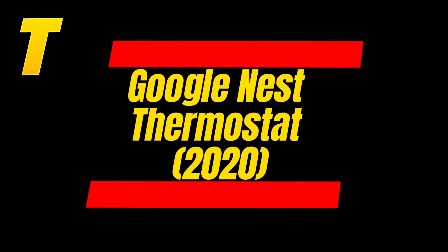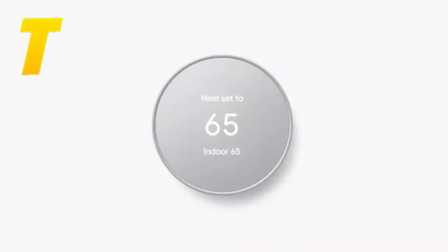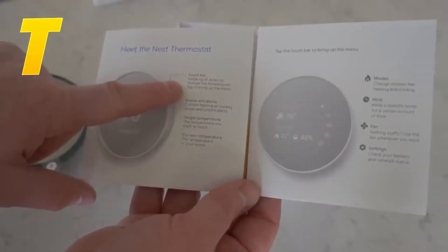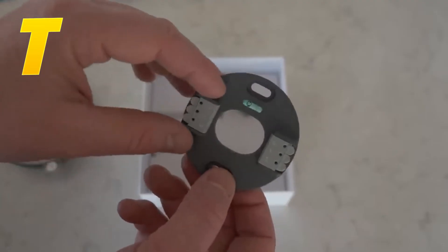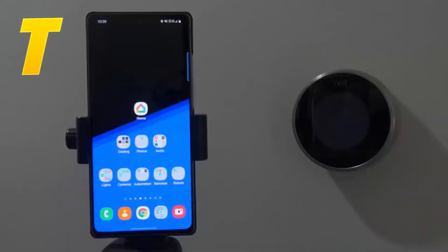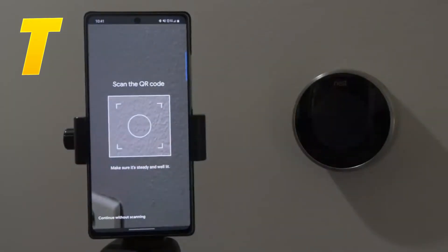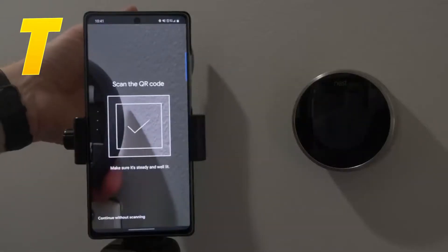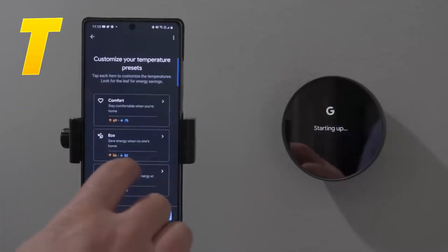The Google Nest Thermostat 2020 comes in at number 7. This model is a more affordable option that doesn't skimp on features. It offers remote control via the Google Home app, which allows you to adjust your home's temperature from anywhere. One of the standout features is its energy-saving capabilities, including an eco-mode that helps you reduce your energy consumption. The Google Nest Thermostat also features a sleek, modern design that blends seamlessly with most home interiors. It's a great choice for anyone looking to incorporate smart technology without breaking the bank.